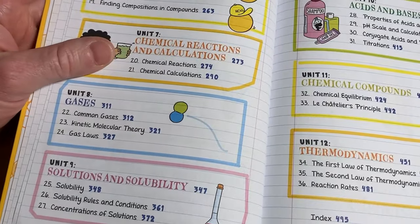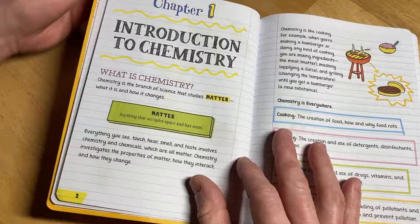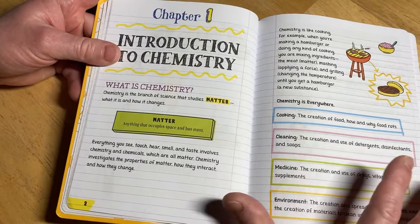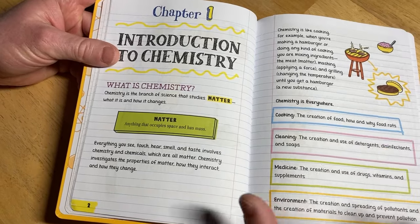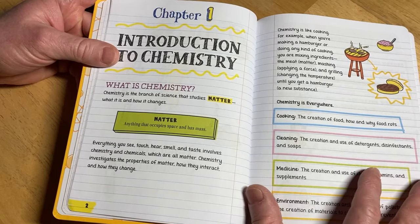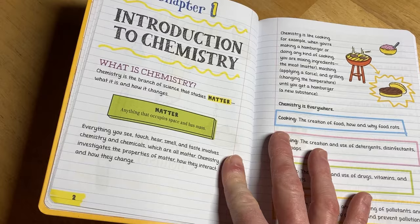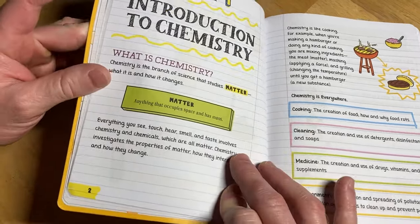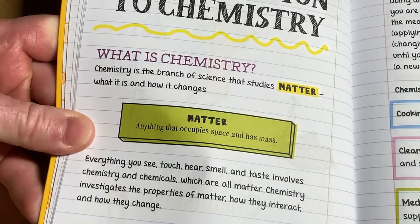One of the criticisms I've heard from chemistry pros is that this book does not contain enough information. I would agree, but at the same time the audience of this book is people who are new to chemistry, and I think it's perfect. It's kind of hard to say a book is bad because it doesn't have enough info. This book is for beginners, so if you want to get started with chemistry, this is a great place to start. Look how easy it is to read.